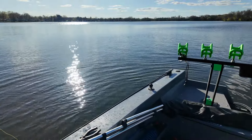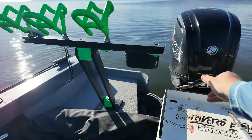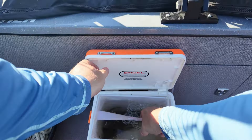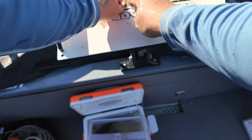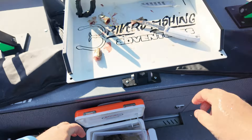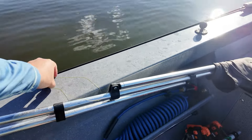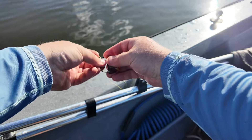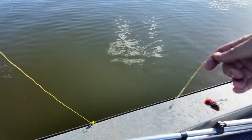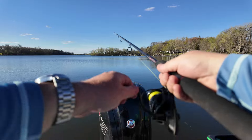These are all bait-size minnows. That's two fish in ten minutes — I think we found them! All right, we're down again — he smoked it!